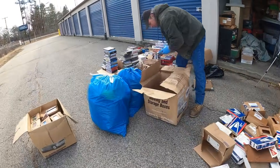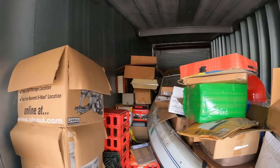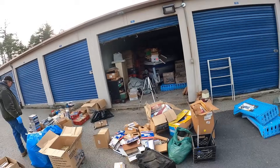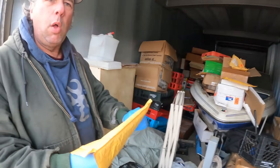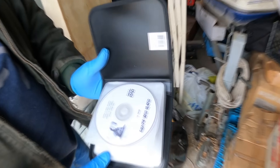We bought an abandoned storage unit owned by a criminal who hoarded thousands of dollars worth of stuff for 25 years. This video is part two of cleaning out this storage unit. You do not need to watch part one, but if you're interested, it's linked in the comments below. You are not going to believe some of the stuff we found inside. Let's get into it.